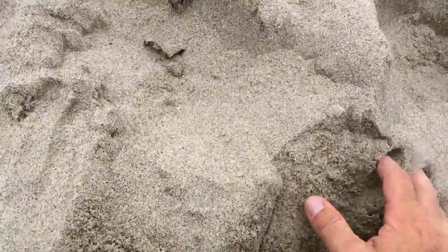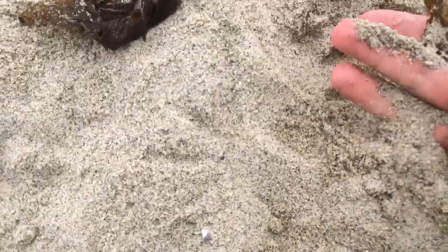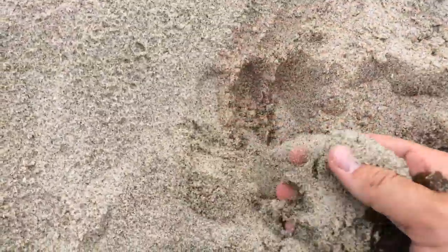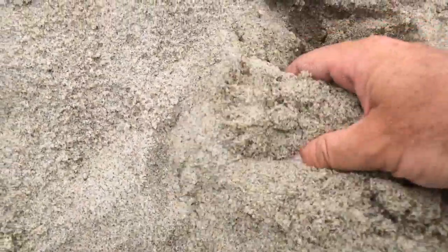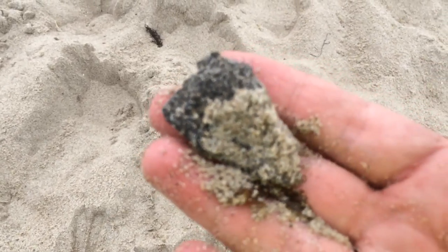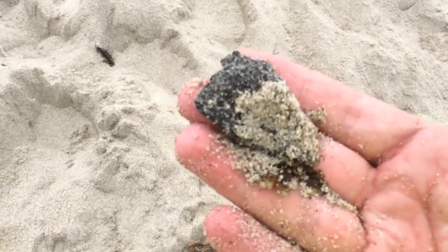But if we maybe start digging... [after about 10 to 15 seconds of digging] there we go. So it was about 10, 15 seconds. There's a good dollop of tar.